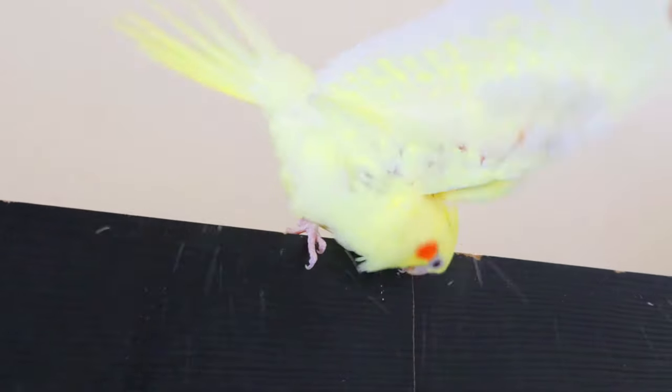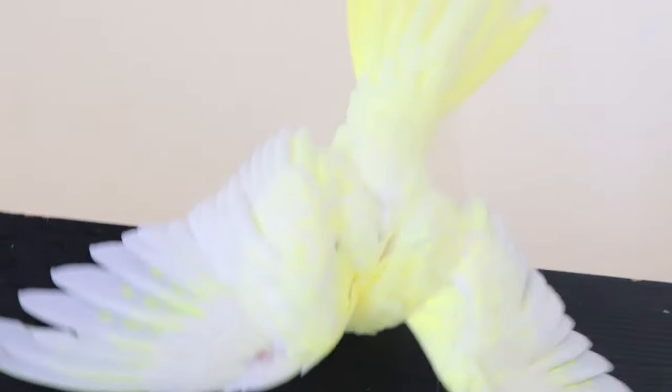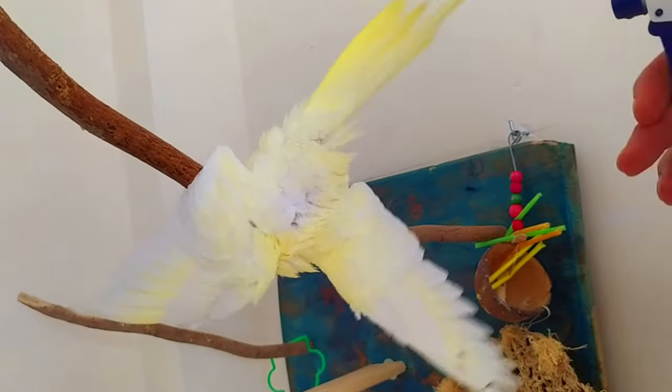Most parrots enjoy a good bath, and it's recommended to offer them a bath at least once a week. However, some parrots may prefer more frequent baths, so pay attention to your bird's individual preferences.